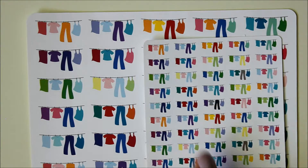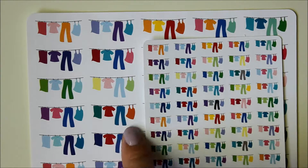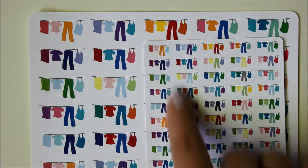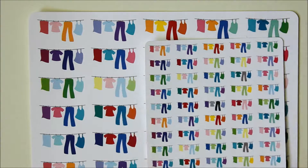I had originally ordered these to go in my personal planner, but this is really, really small. I should have just whipped out my ruler and measured. I might still use this in my personal planner — I still think these would be just fine if you're more the personal planner type.